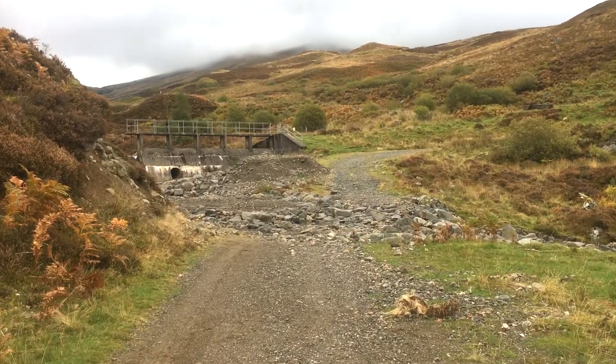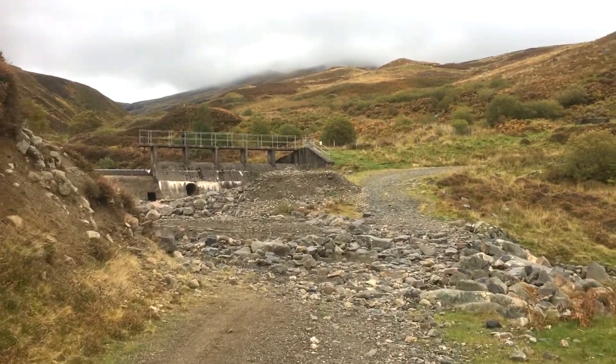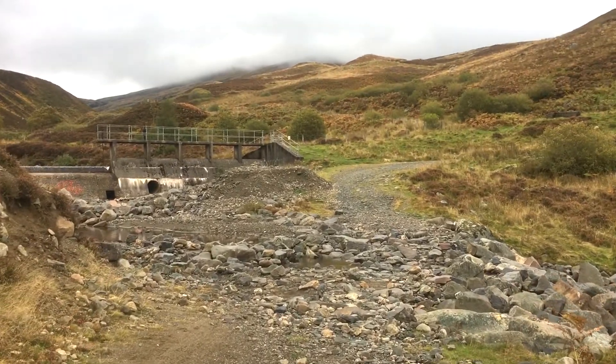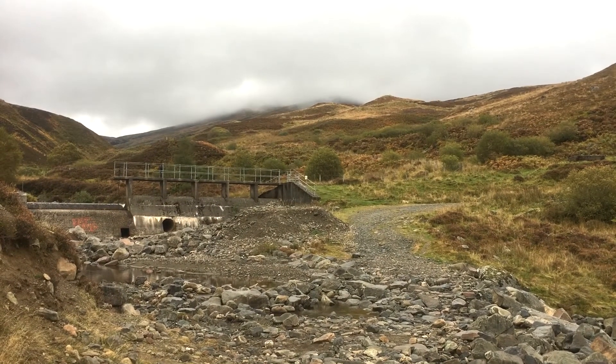That's me just approaching the dam at the Invergilday burn. I'm just going to cross over the burn here and follow the path round to the right. Ben Consey is straight in front, but you can't see it just now — it's still covered in mist.